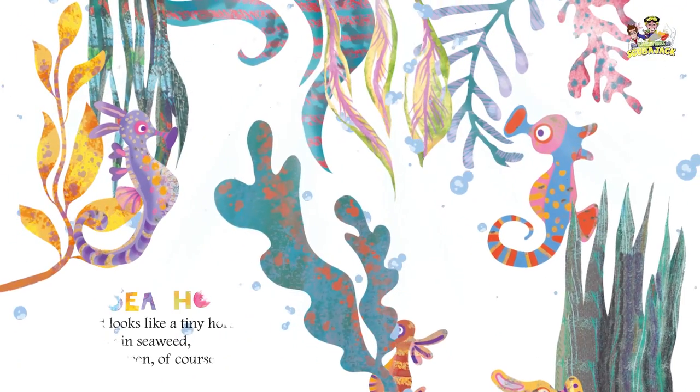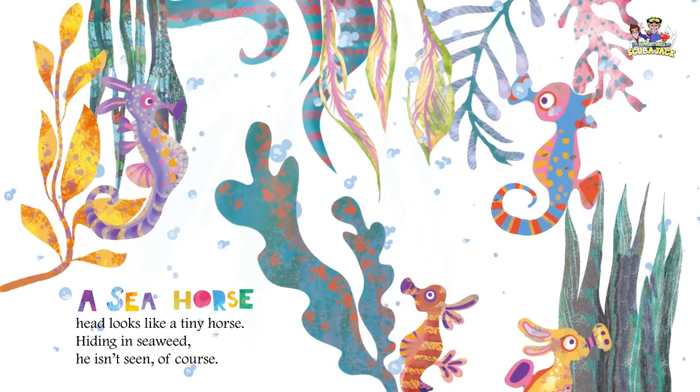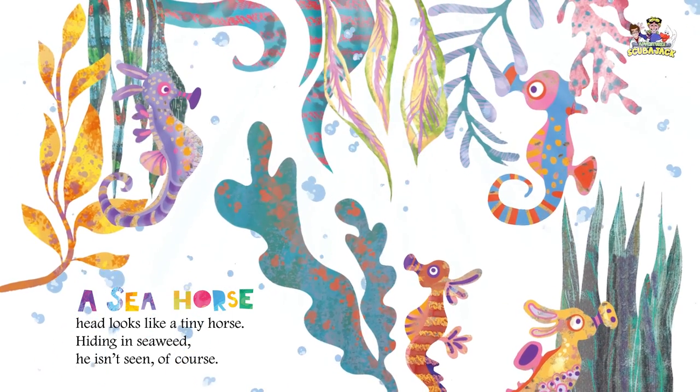A seahorse head looks like a tiny horse. Hiding in seaweed he isn't seen, of course.